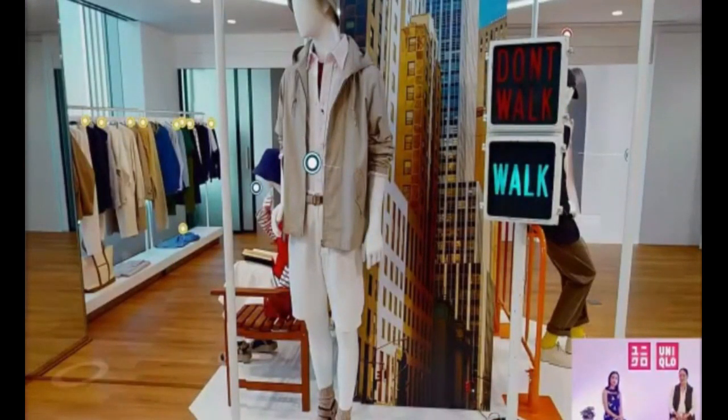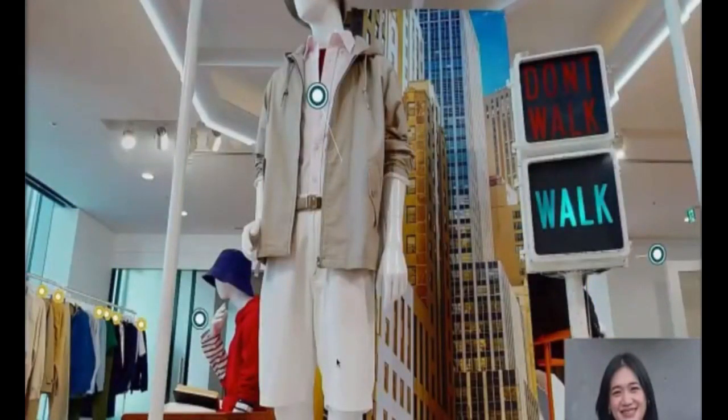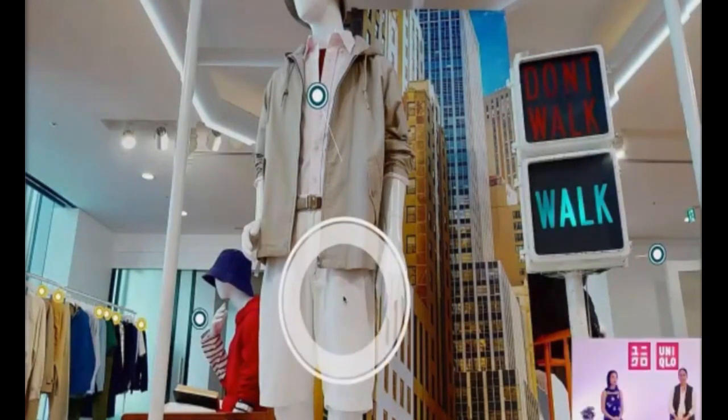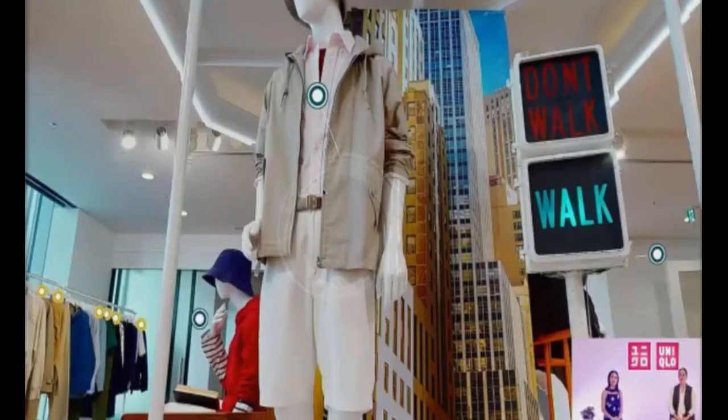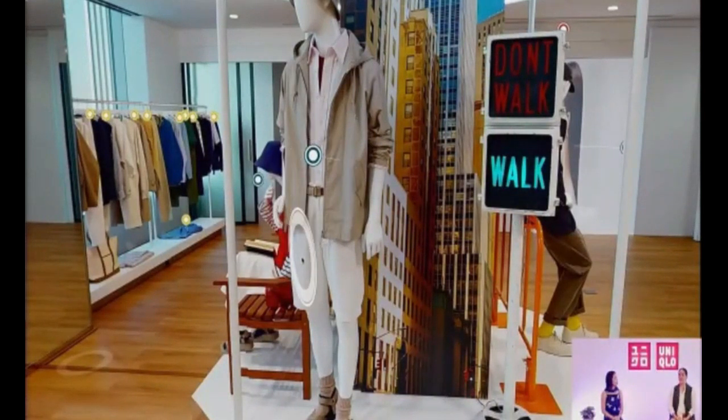For the next look, we start with a cotton parka — the perfect light outer layer for pairing with t-shirts and shorts. We also have chino shorts: casual shorts with an above-the-knee length made with finely brushed cotton twill, comfortable and smooth to the touch. Inside the cotton parka are the Oxford striped long sleeve shirt and the U crew neck short sleeve t-shirt — a stylish button-down combination.